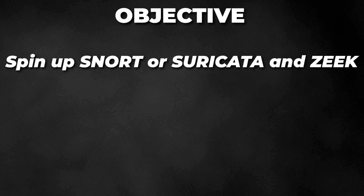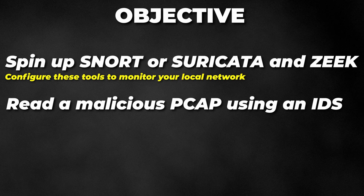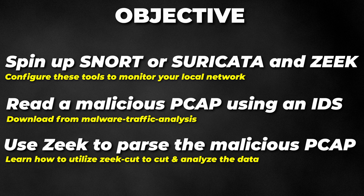Your objective: spin up either Snort or Suricata and Zeek. Configure these tools to monitor your network traffic and see what it outputs. Then have Snort or Suricata read a known malicious PCAP, which you can download from malware traffic analysis, and see what signatures are provided. Next, use Zeek to read and parse that same PCAP and learn how to utilize Zeek Cut, their tool to analyze the traffic.